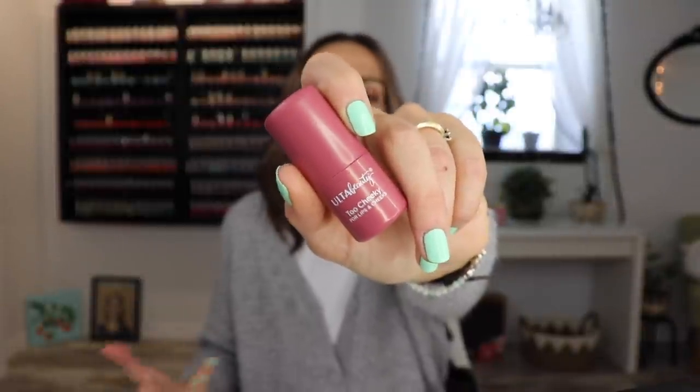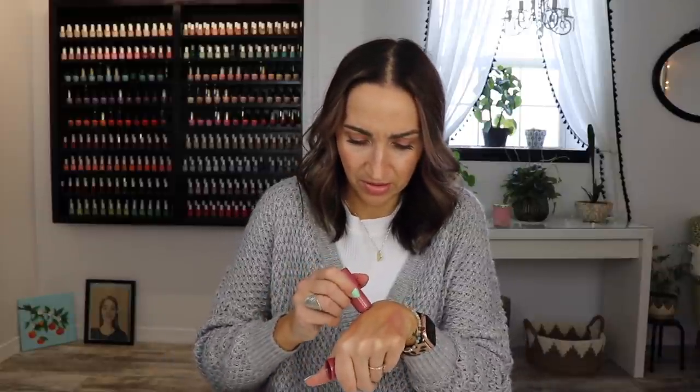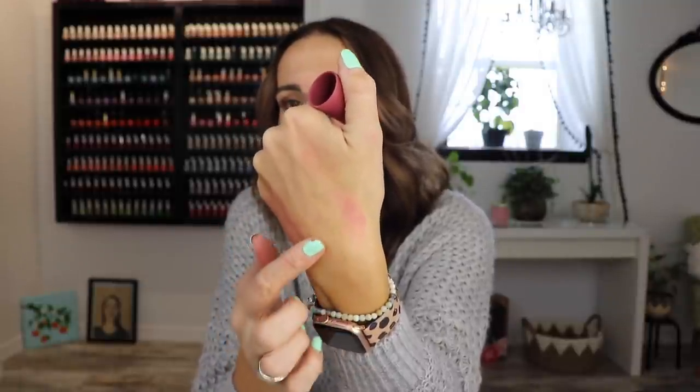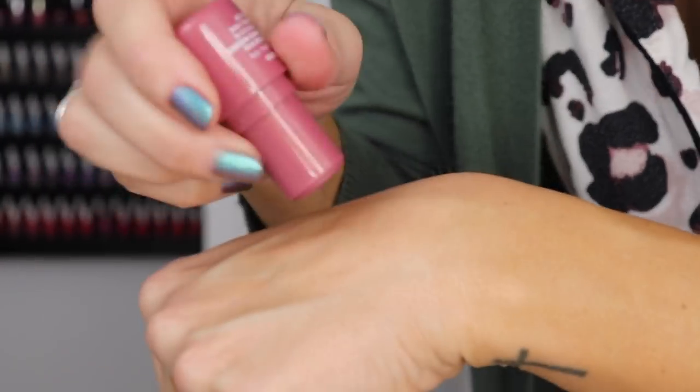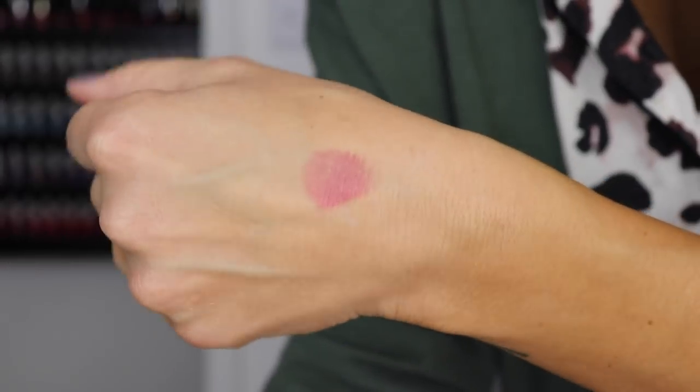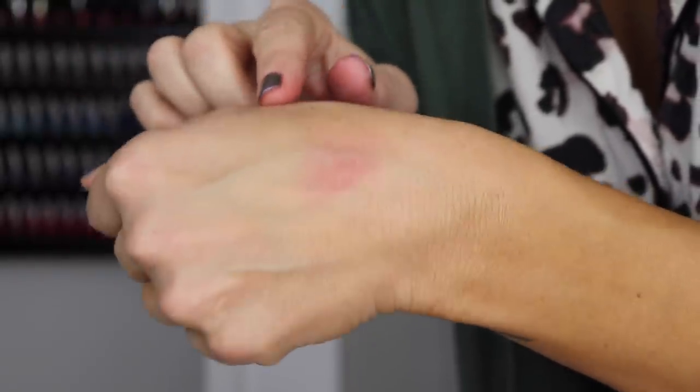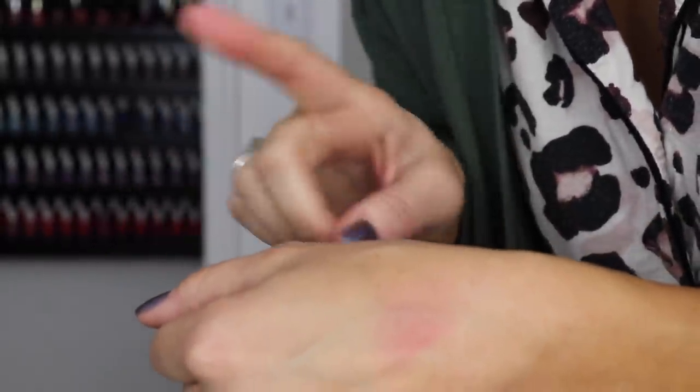This is not a favorite, but I'm going to talk about it — the Ulta Beauty Too Cheeky cream blush. I haven't tried it yet, but let's swatch it together. It's in the shade Mood. I feel like the formula's kind of dry. I don't have high hopes for that. Yeah, no, I don't have high hopes at all. I regret buying it. But if anybody knows if these are good, let me know.